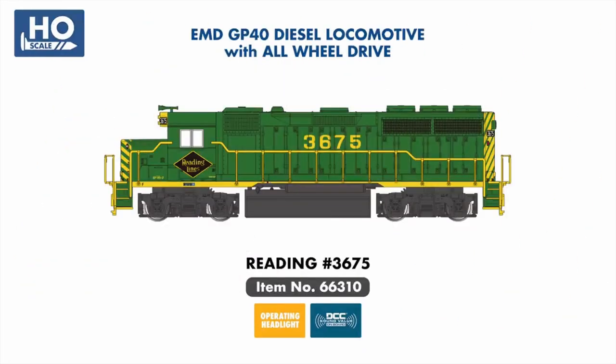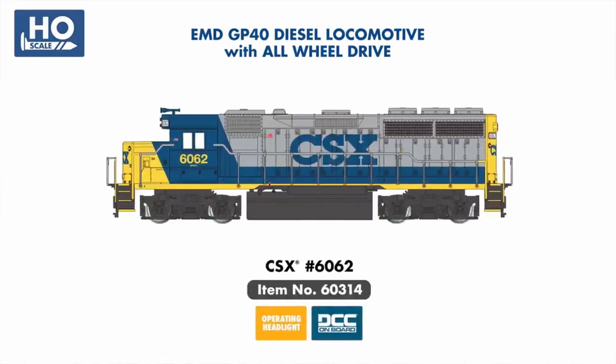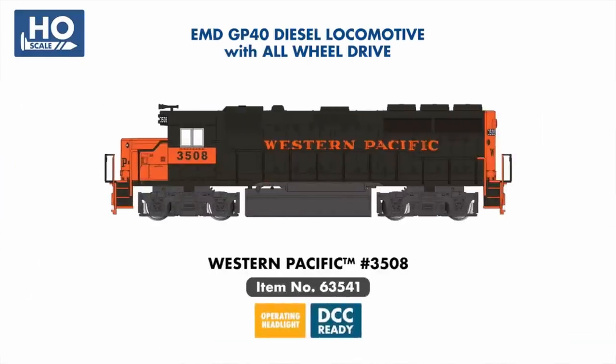Several new paint schemes have been added to our GP40 road switcher selection, with Reading 3675 joining our DCC sound value range, and examples in Southern Pacific, CSX YN2, and Boston & Maine schemes arriving with DCC on board. New DCC Ready examples include CSX Maintenance of Way Orange and Western Pacific.